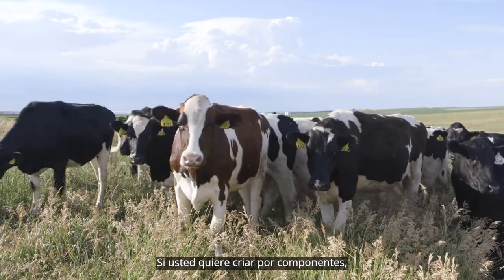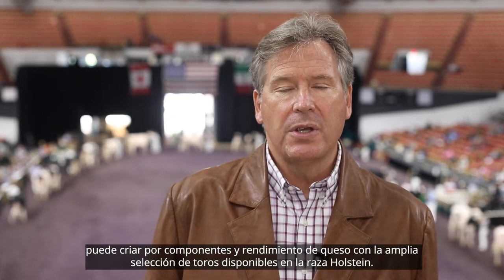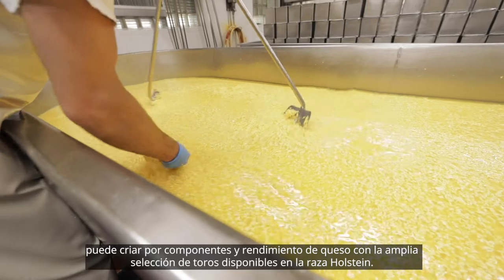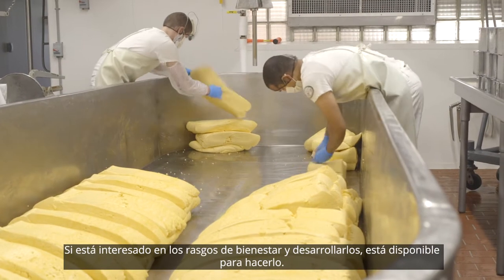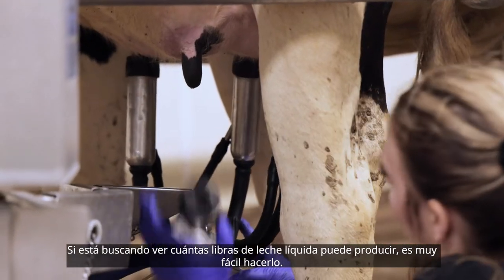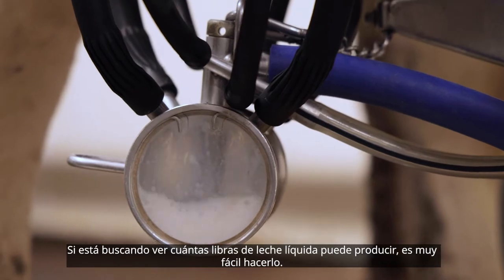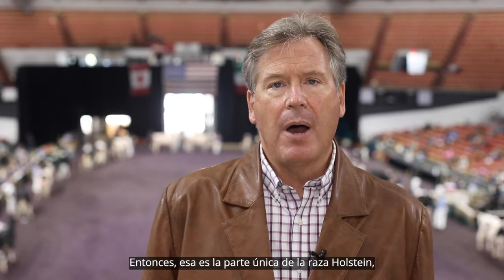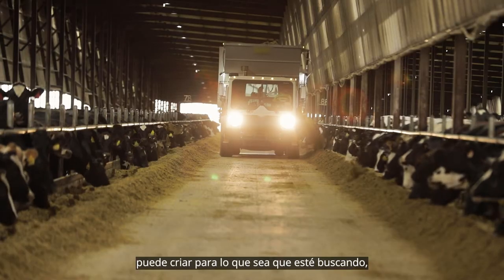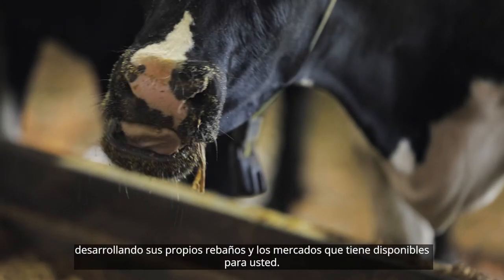If you're an individual that wants to breed for components, you can breed for components and cheese yield through the broad selection of bulls available with the Holstein breed. If you're interested in developing wellness traits, it's available to do that. If you're looking to see how many pounds of fluid milk you can produce, it's very easy to do that. So that's the unique part of the Holstein breed — you can breed for whatever it is you're looking for in developing your own herds and the markets that you have available to you.